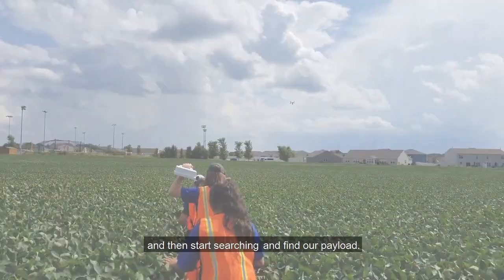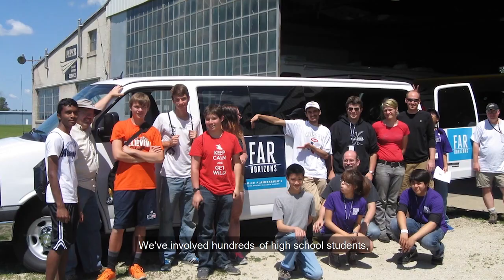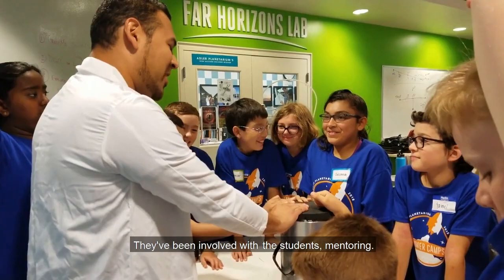We've involved hundreds of high school students, hundreds of middle school students as well in summer camps. We've had a volunteer corps of adults who have incredible life skills. They've been involved with the students mentoring. It's just become a giant community of folks doing space exploration.